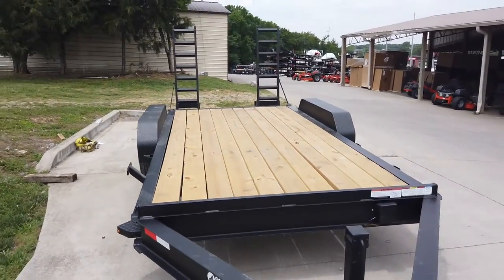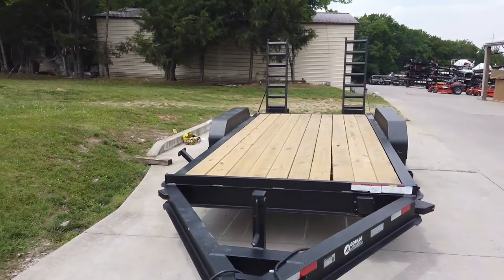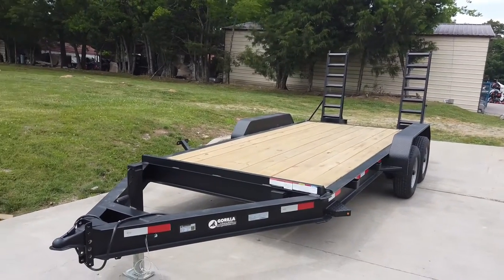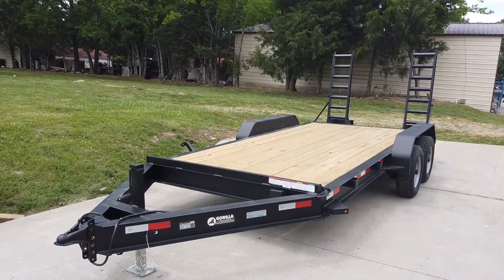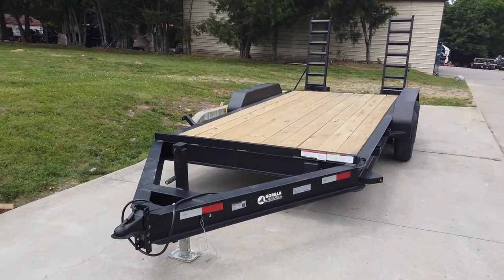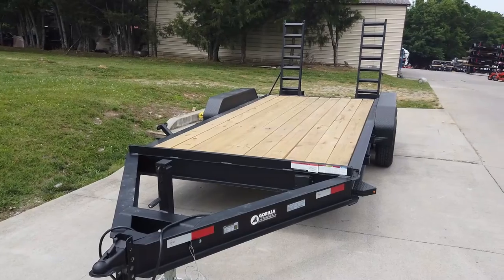Once again, this is a 7 by 16 I-beam equipment trailer with two 5,200-pound axles. If you're interested in this trailer or any of the trailers on our YouTube channel, give us a call at 615-641-7720.